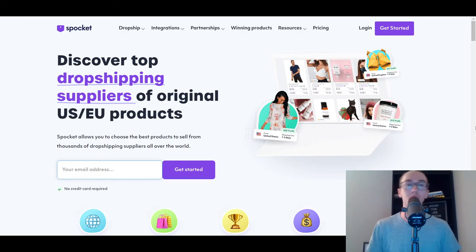No surprise if you've been on the channel for a while — Spocket really is one of the most popular Shopify dropshipping apps. Spocket allows you to do dropshipping of original US and EU products, quite different than the typical AliExpress model. Each of these different companies, we're just going to be doing a basic overview. I have individual reviews of a lot of these options on the channel as well. So this is number one.